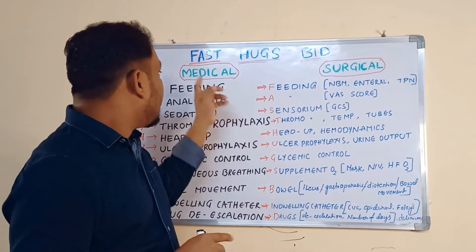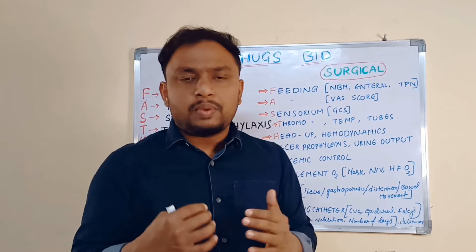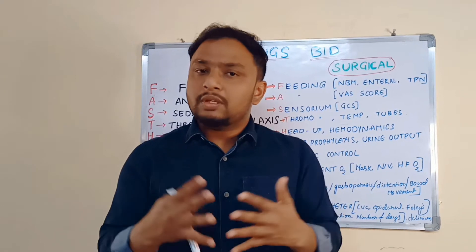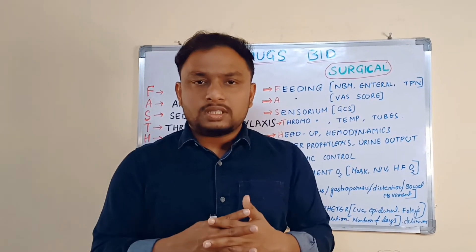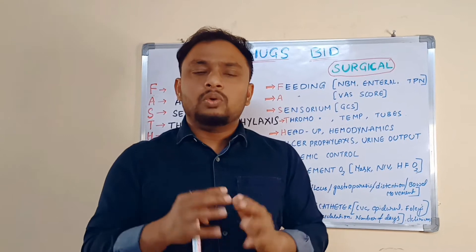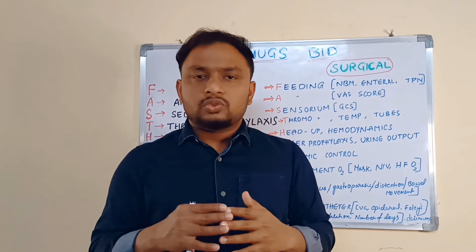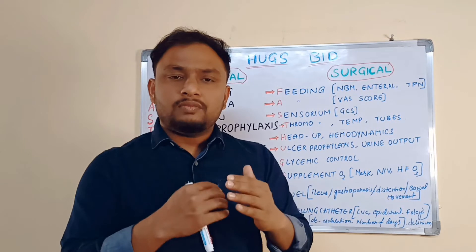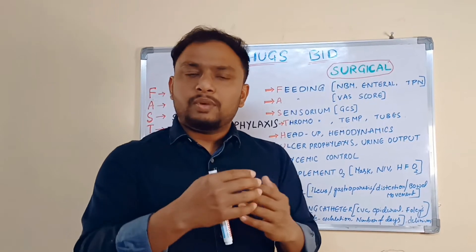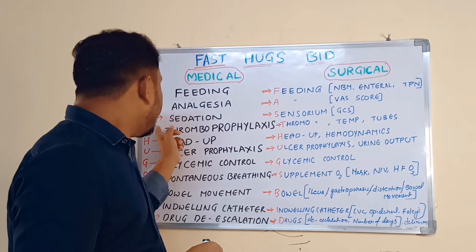A stands for Analgesia. In the ICU, all patients will definitely have pain, but they won't always express it. Some patients will be in a semi-conscious state or on sedation and can't express pain. So daily, in each shift, you have to do a pain assessment through a pain scale or VAS — Visual Analog Scale. Different pain scales are available. You have to assess the patient's pain and based on the pain scoring, give the appropriate treatment modalities.